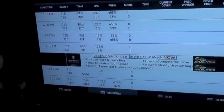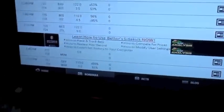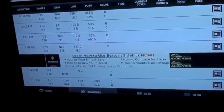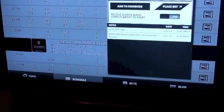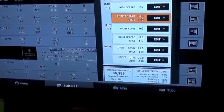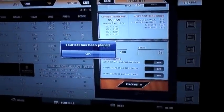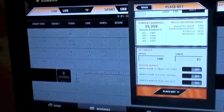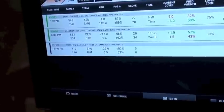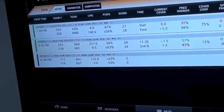Same procedure as before: if you want to take Bucknell to upset Butler, just tap on the Butler-Bucknell game line on the screen. Place your bet on Bucknell plus three and a half and hit 'Place Bet' — your bet's in. Go to your bets tab at the bottom, and there it just popped up as a future bet: 12:40 on the 21st, Bucknell plus three and a half.